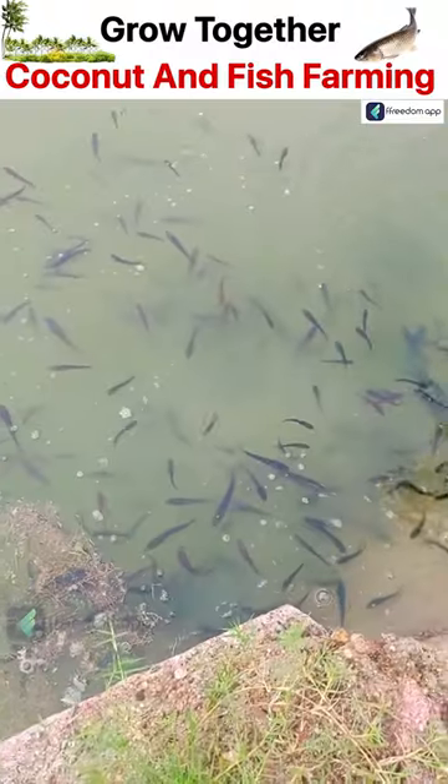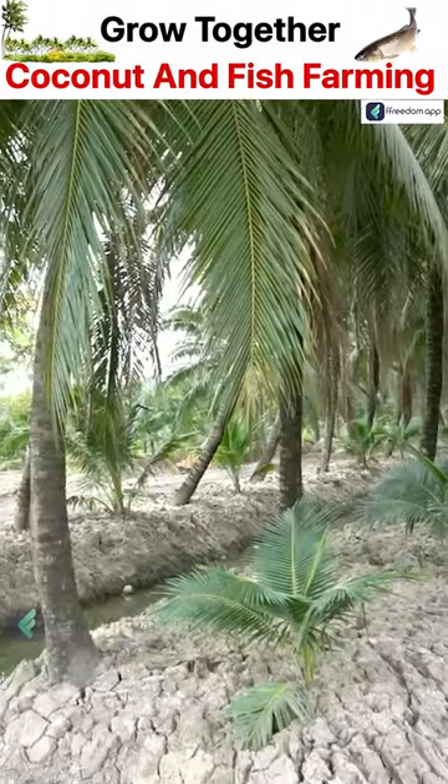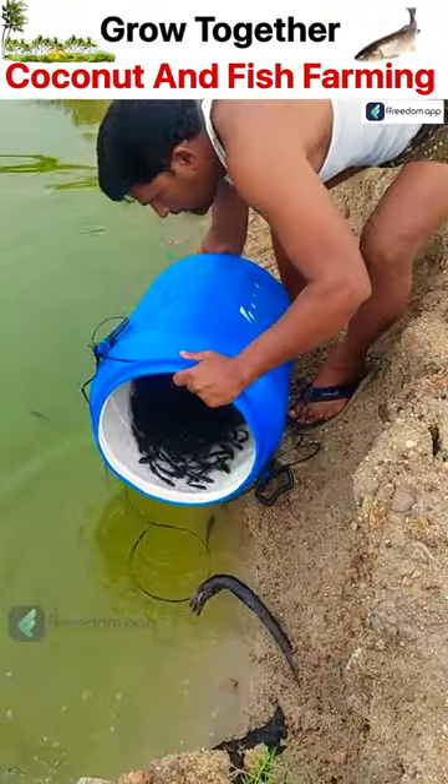If farmers integrate fish farming with coconut farming, they can get a good amount of profit. In the canal that they have made for coconut farming, they can grow fish very easily.